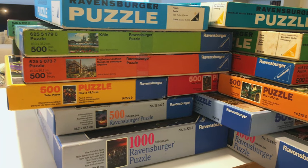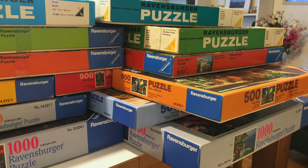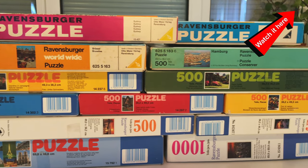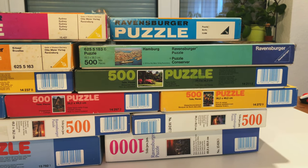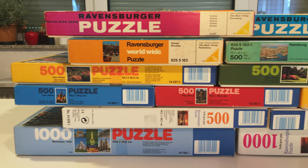A while ago I bought 22 vintage puzzles — I actually filmed a video about it — and I decided to make the puzzles in order, starting with the oldest ones. The first puzzle I did was a photo of Berlin, and I really enjoyed it, so I was very optimistic about this one too.